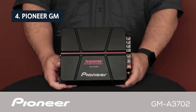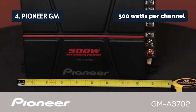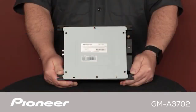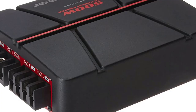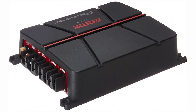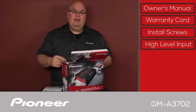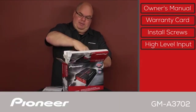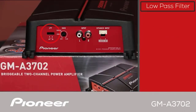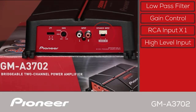Up next in fourth place is the Pioneer GM. With 500 watts per channel, the GM A3702 lets you take two speakers or multiple speakers with a subwoofer and let them play through your audio system. This amp has a solid feature set, including signal sensing, automatic turn-on, and auto balance. Plus, it has a balanced input circuit, which lets you connect a turntable or preamp system. The GM A3702 supports multiple subwoofer configurations, so you can connect one external subwoofer or two internal subwoofers.